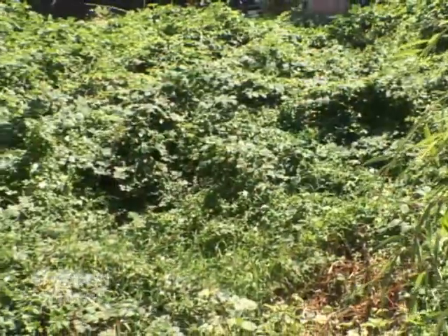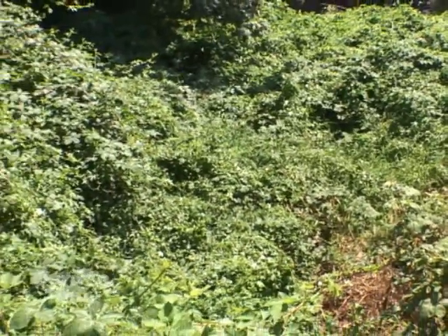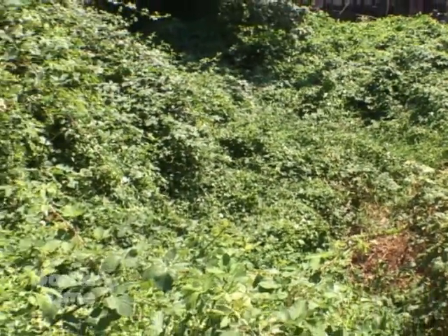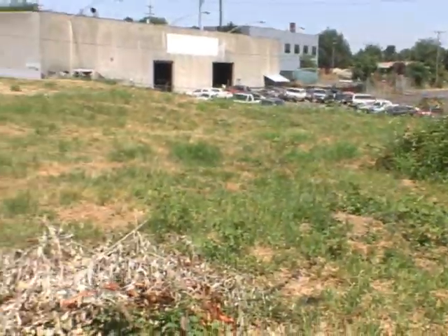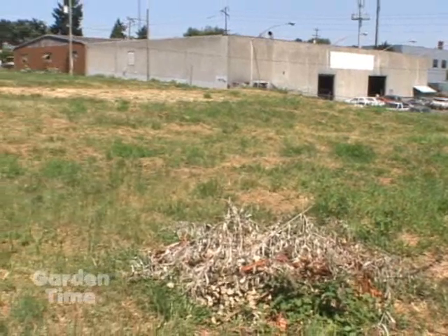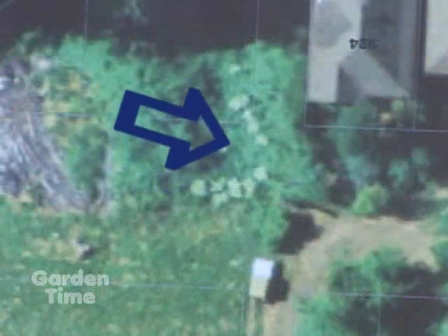This is a vacated road right-of-way going north and west, and probably there was some yard waste dumped here which spread this invasive hogweed. This is one of about 30 sites that Oregon Department of Agriculture and the city of Portland have been trying to eradicate this plant.